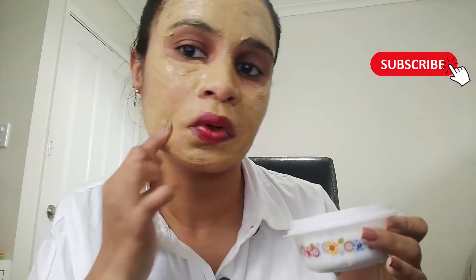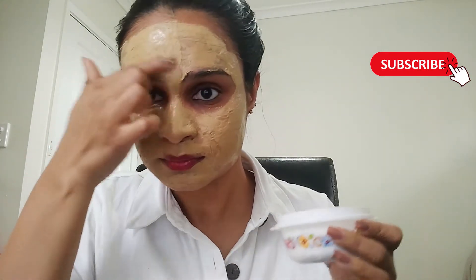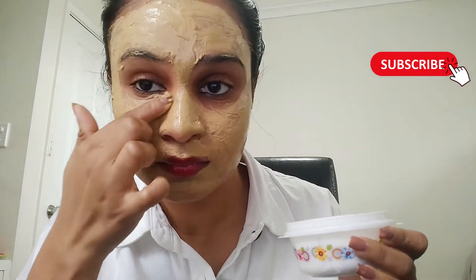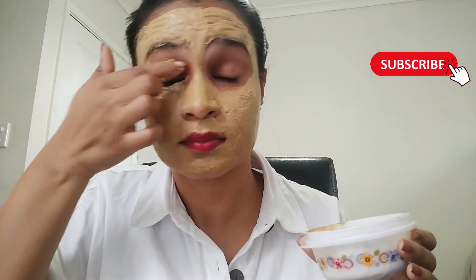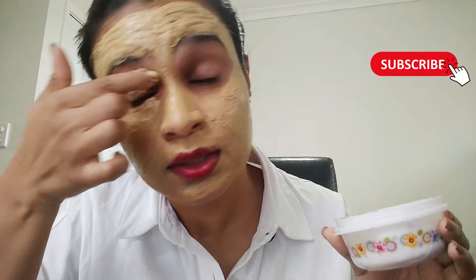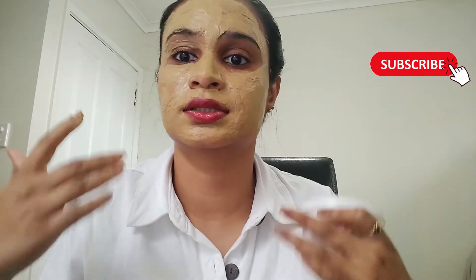I apply it over my eyes as well because this is 100% natural. You don't need to worry that it contains any carcinogenic chemicals or anything harmful. It's completely safe to use around the eye area.